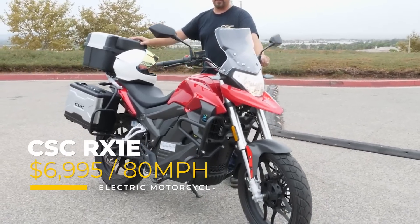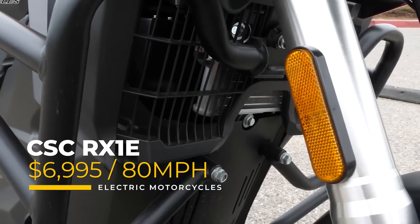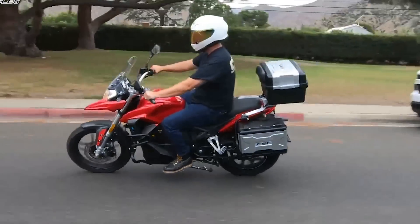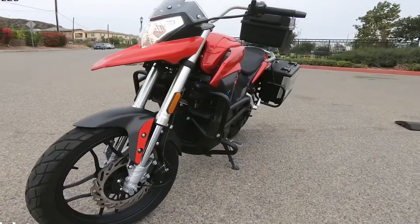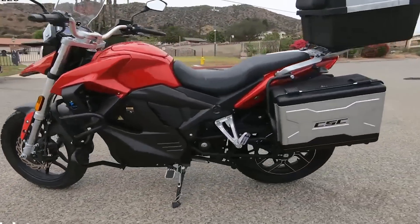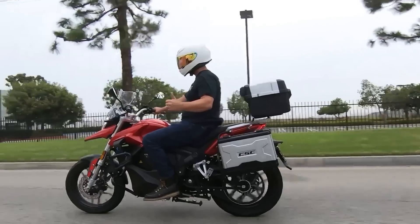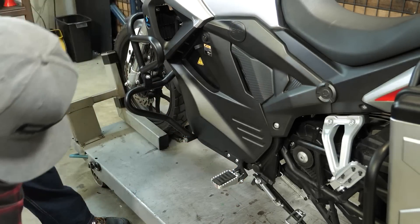Bringing in probably one of the best prices on a genuine highway-capable electric motorcycle is the CSC RX1E, available for only $6,995. Not only is this on the much more impressive 96-volt battery system, but it features a 64-amp-hour lithium battery, which helps deliver a range of 112 miles. The company is based out of Azusa, California, and is for sale directly through their website. It comes with three modes — Eco, Comfort, and Sport — and it even has a reverse gear.